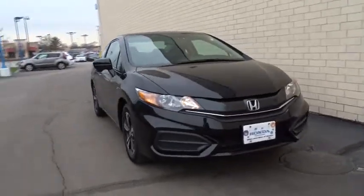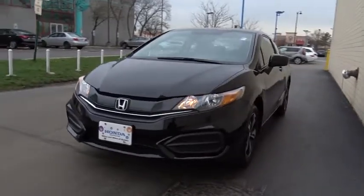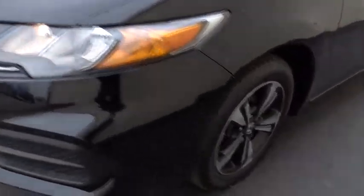The 2015 Honda Civic — practical, awesome gas mileage, and incredibly reliable. This vehicle has less than 30,000 miles.